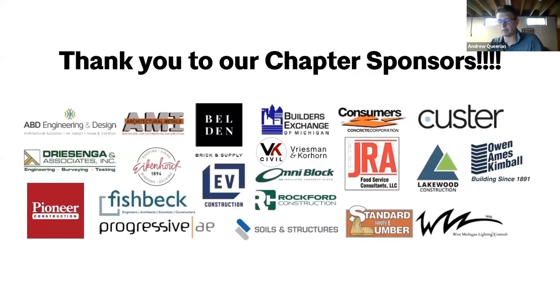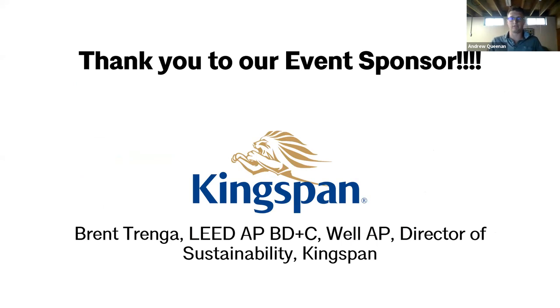Heat gain. As always, we have to start by thanking our sponsors, particularly chapter sponsors — we wouldn't be able to do a lot of the programming we do without their support. And on this event in particular, we're fortunate to have Kingspan come alongside us and sponsor this event, share Brent's expertise with us. Hopefully everyone has some good questions later. With that, I'll turn it over to Brent for an introduction and then we'll get started.